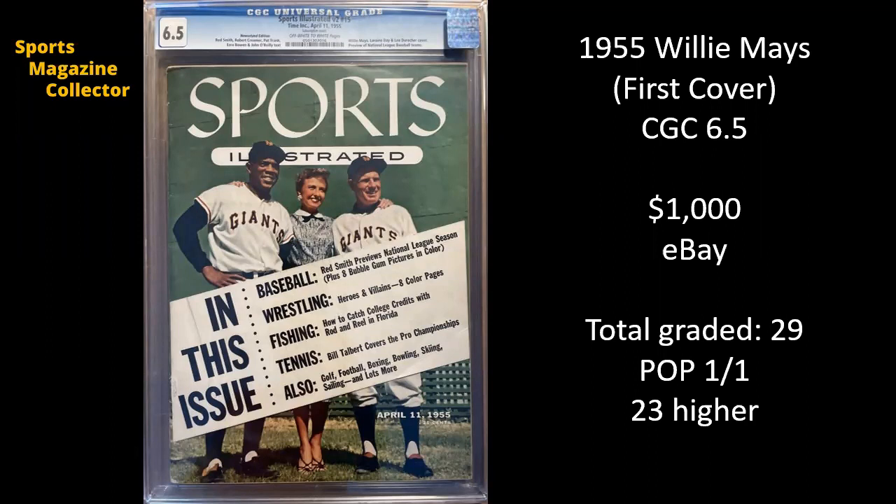And last one for our honorable mentions, we've got Willie Mays, 1955 — this is his first Sports Illustrated cover. It also features Leo Durocher and Lorraine Day, who was an actress and was also married to Leo Durocher. This is a CGC 6.5 and it sold for $1,000 on eBay. There have only been 29 copies of this issue graded — this is the only 6.5, with 23 copies graded higher.